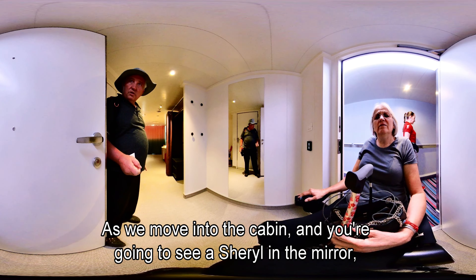As we move into the cabin you're going to see Cheryl in the mirror. You'll see the camera mounted to the power chair on the left. We're going to drive through the cabin — on the wall you can see outlets, another set of outlets there, and we'll see another set at the end of the video.